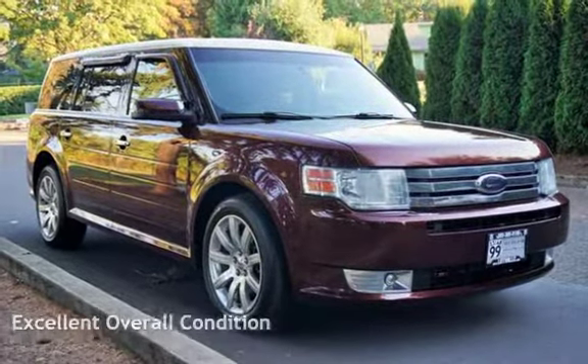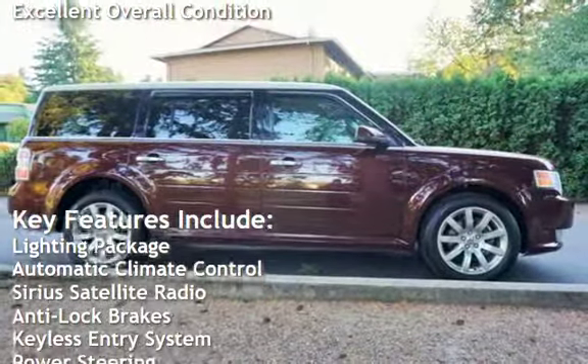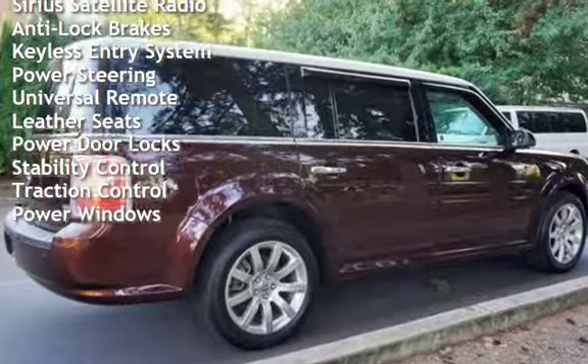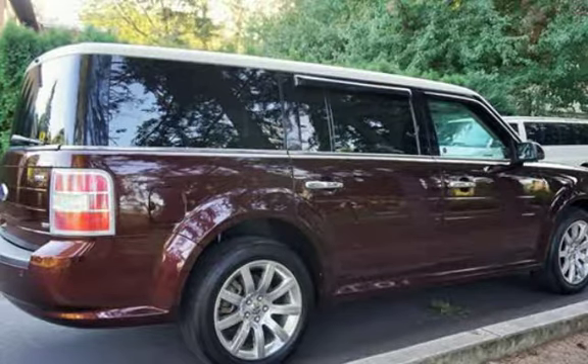This vehicle is in excellent overall condition. Key features include: lighting package, automatic climate control, Sirius satellite radio, anti-lock brakes, keyless entry, power steering, universal remote, leather seats, power door locks, stability control, traction control, and power windows.